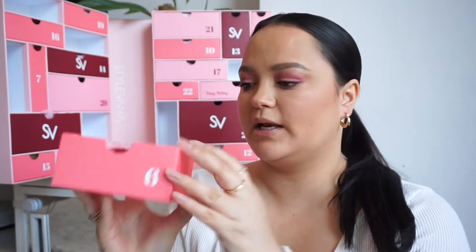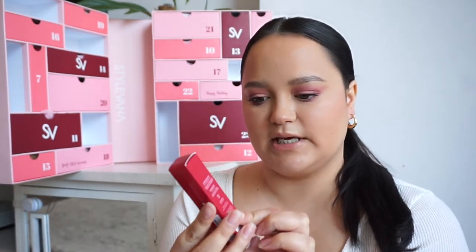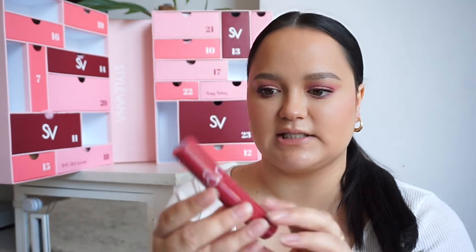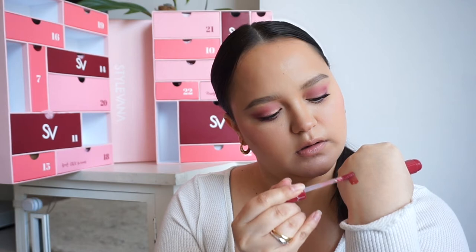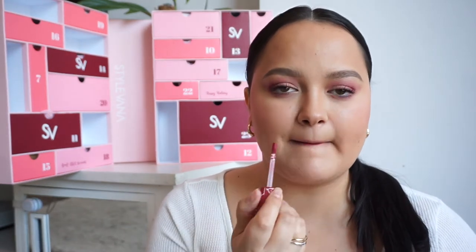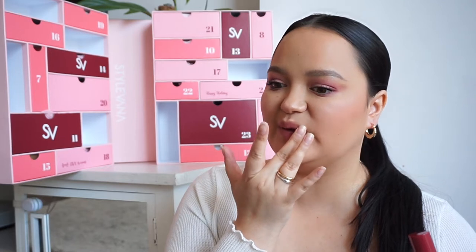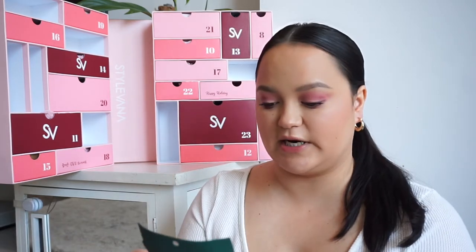In number six, we have another makeup product from Rom&nd — this is the Juicy Lasting Tint. Really nice and sleek packaging. Opening it up for a little swatch — oh, that's a really cute color, kind of a cherry color. That's going to be nice for summer if you just want a really natural look on your lips.